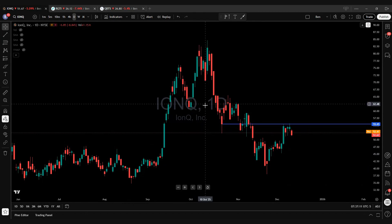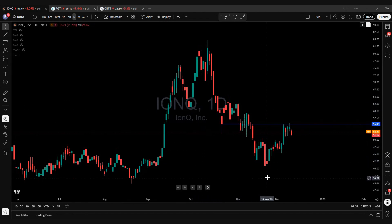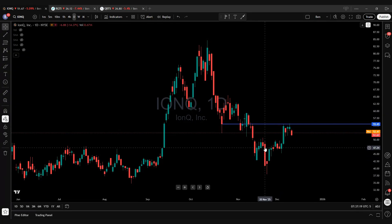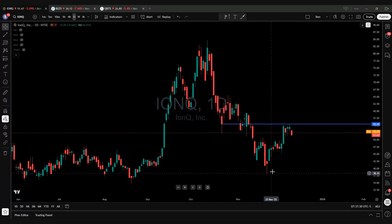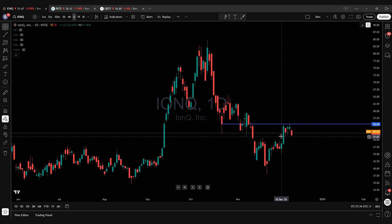IONQ — first and foremost, here's what I'm noticing. You had this nice stair-step pattern on the downside, and then all of a sudden you got this reversal. It didn't negate the downtrend until it took out this high pivot. Once the chart pattern changes, you get this reversal and then all of a sudden you're starting to put in higher lows and then higher highs.